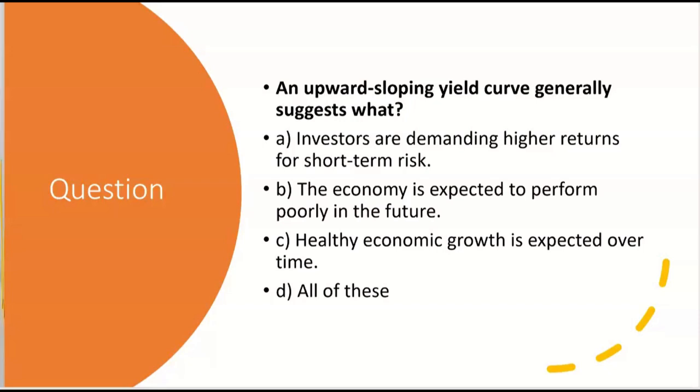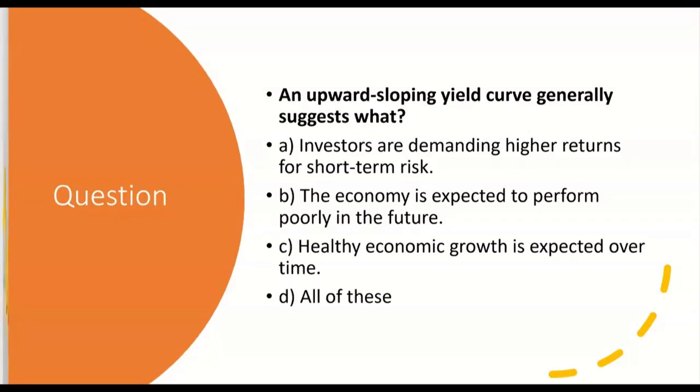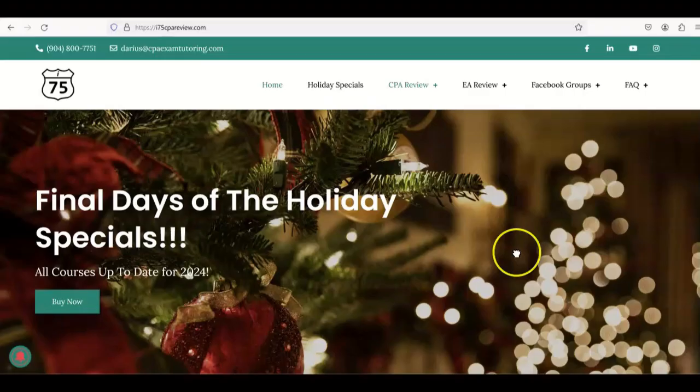An upward-sloping yield curve generally suggests what? Leave your answer in the comments section. Remember to like and subscribe — it helps the channel out a lot. If you need help with any part of the CPA exam, go to i75cpareview.com and get yourself on I-75 with me, Darius Clark, where the right teacher makes all the difference.